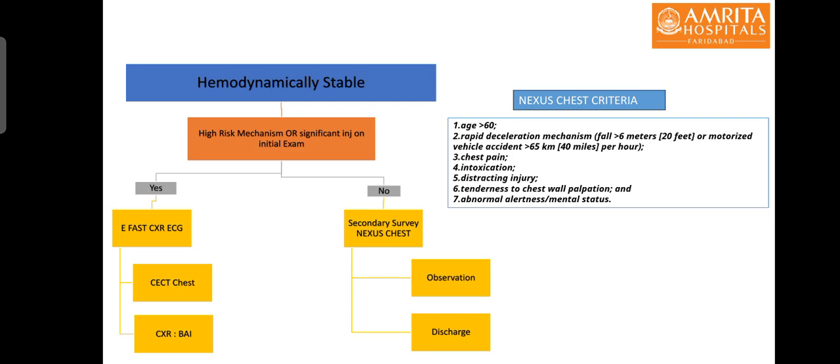For hemodynamically stable patients, if there are signs of high-risk mechanisms or initial examination findings such as severe tenderness to palpation or a seatbelt sign, we must go for urgent e-FAST examination, X-ray, and ECG. Most of these patients should undergo a CECT chest either directly or based on chest X-ray findings. If there are no high-risk mechanisms or no obvious injury on initial examination, the patient can be observed or discharged. A chest X-ray can be omitted if the NEXUS chest criteria are met.